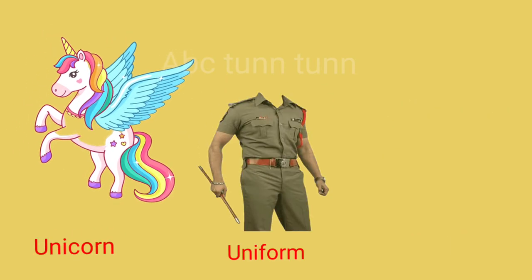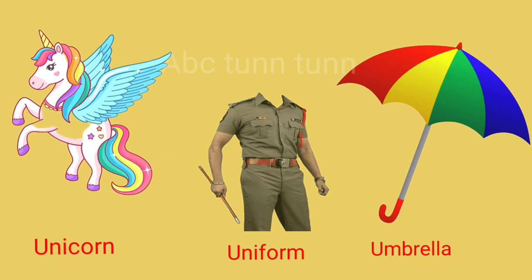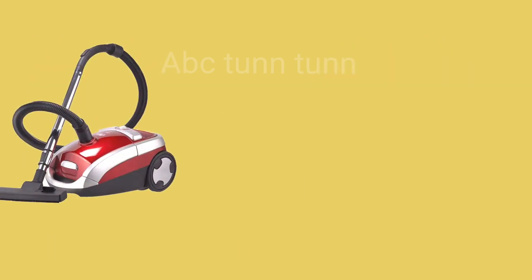U is for unicorn. U is for uniform. U is for umbrella. Uh!